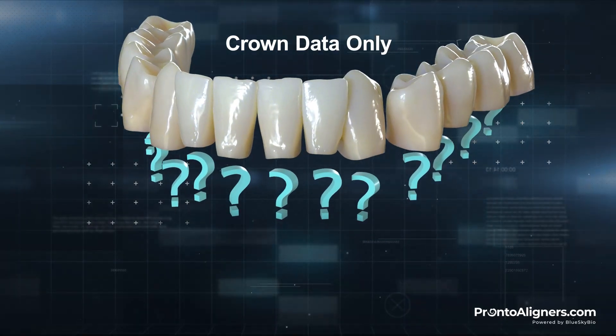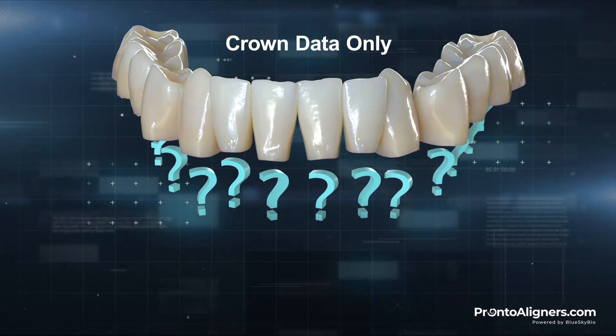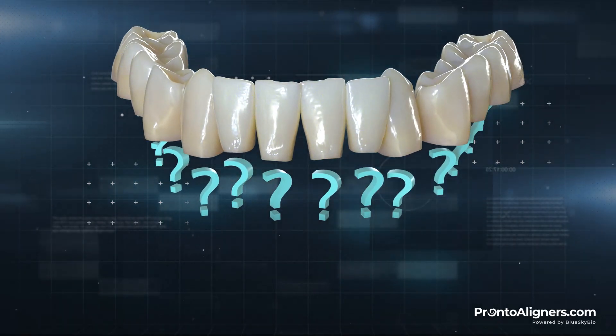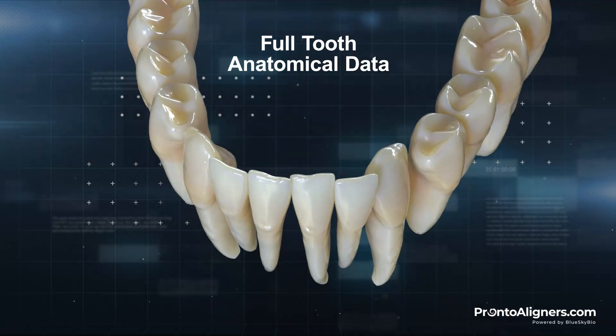Planning only based on the crown data, neglecting the crucial root anatomy, results in inaccurate root movement. Root anatomy is what actually determines the movement mechanics of the teeth.